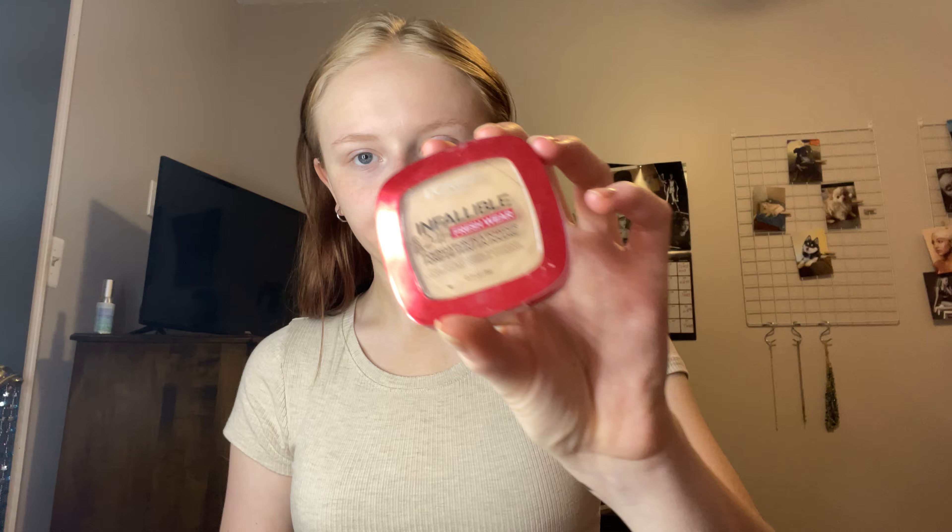Next we're going to add this Oreo powder — you guys have to know what that is, it's pretty popular. I'm going to take a little brush and put it underneath our eyes. That's it — keep your brush out though.